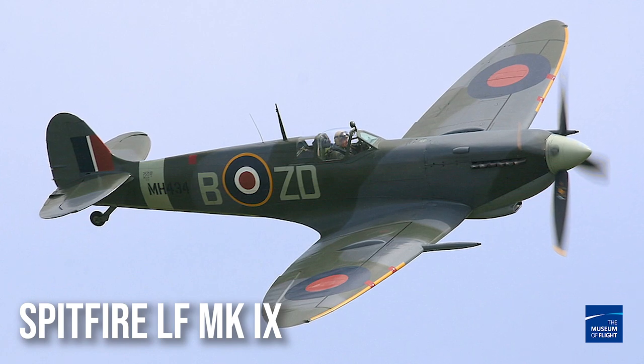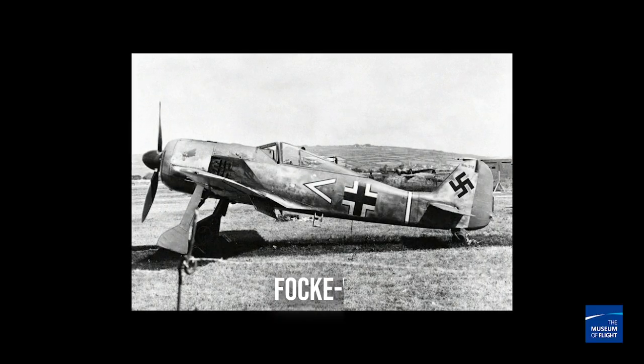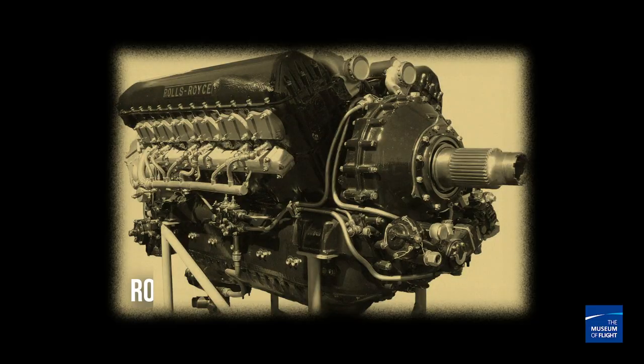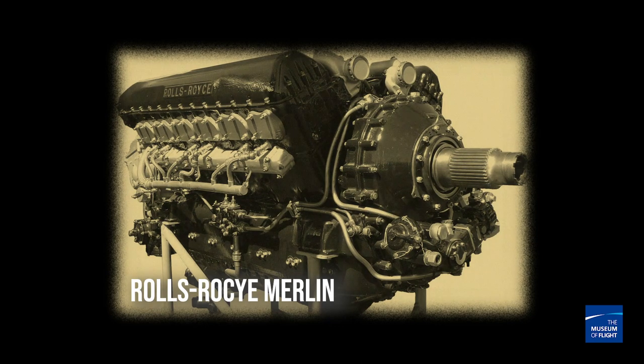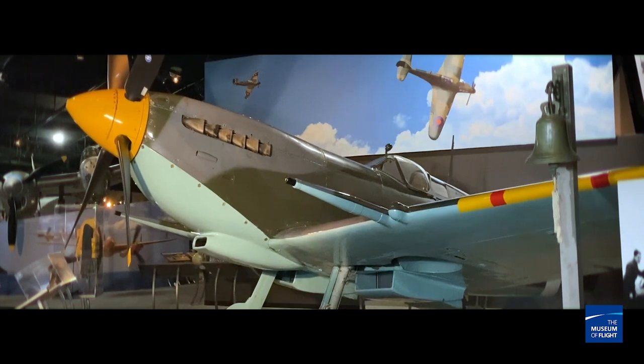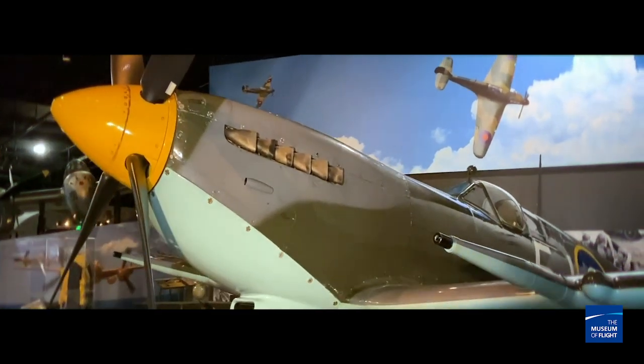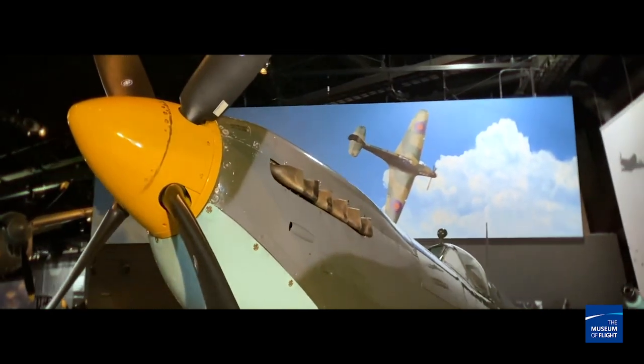Let's talk about our two specific aircraft. Ours is not a Mark I — it's a Spitfire Mark 9. In 1942, when the FW-190 Focke-Wulf came around, the Spitfire Mark 5 was completely outclassed. The Brits knew they had a problem, so they started taking Mark 5s and dropping in a Merlin 61 engine, which gave this plane a huge punch. They also added two 20-millimeter cannons as well as machine guns, which finally brought the Brits right on par — if not above — what the Germans were fielding at the time.